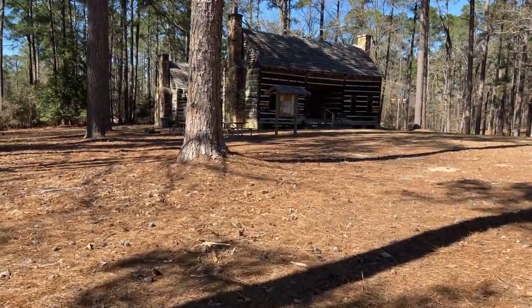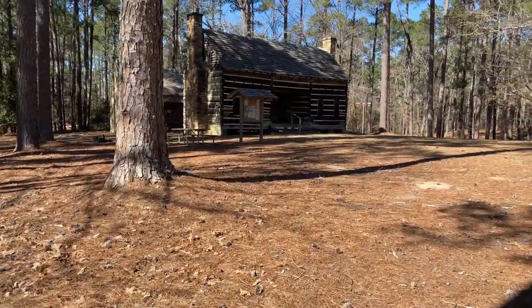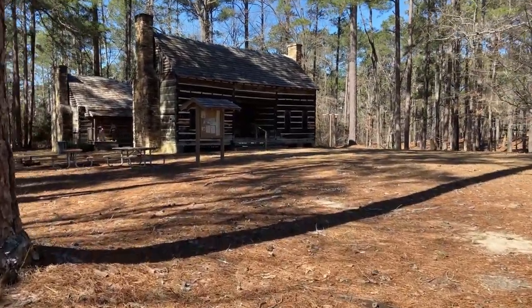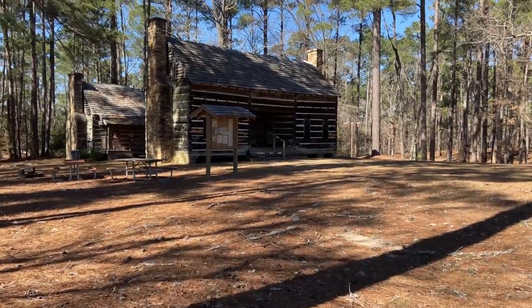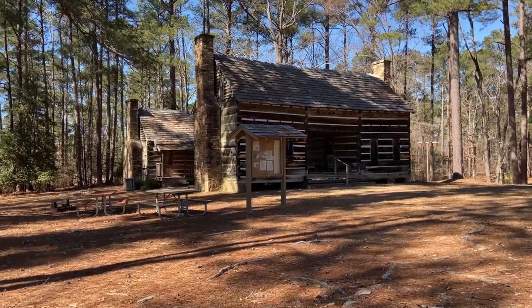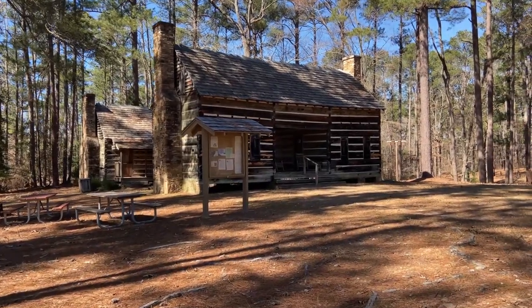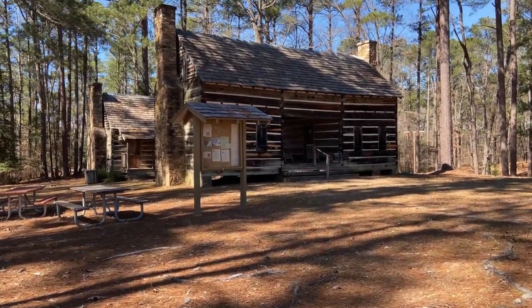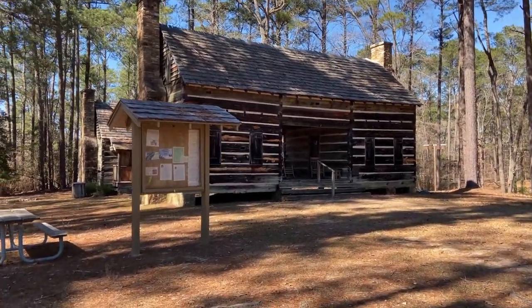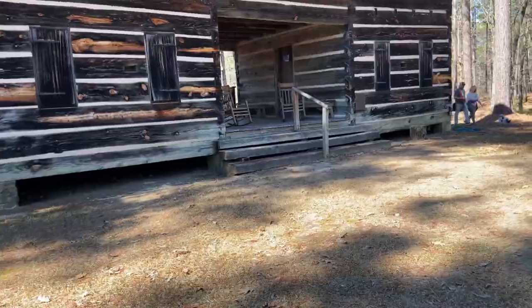Elijah Clark State Park is named after the frontiersman and Georgia war hero who led pioneers during the Revolutionary War. This is a log cabin replica of the Clark home, and it displays furniture, utensils, and tools circa 1780. You can actually go inside between April through November on the weekend.